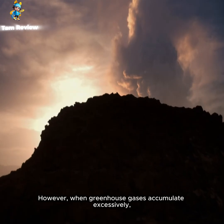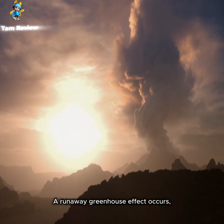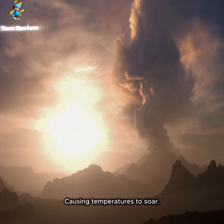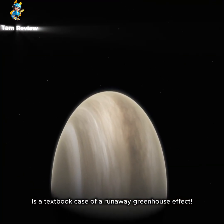However, when greenhouse gases accumulate excessively, a run-away greenhouse effect occurs, causing temperatures to soar. And Venus is a textbook case of a run-away greenhouse effect.